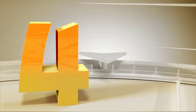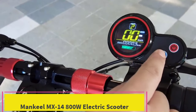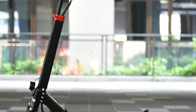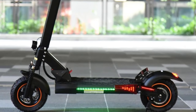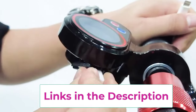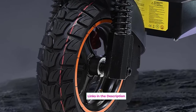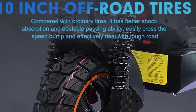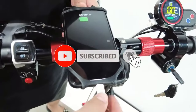Top four: the Mankeel MX14 800W electric scooter. This high-performance e-scooter is designed for adults seeking power, speed, and versatility. With a robust 800W motor, it reaches impressive speeds of up to 28 mph, making it ideal for commuting and off-road adventures. Its 48V 15Ah battery delivers an extended range of up to 37 miles on a single charge. Built with durability in mind, the MX14 features a rugged frame suitable for both urban streets and rough terrains.